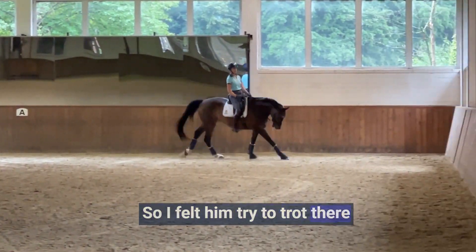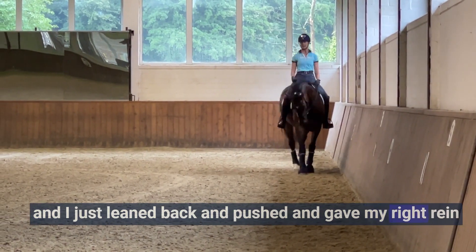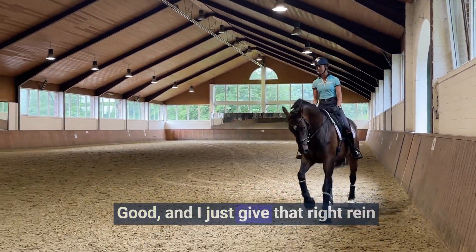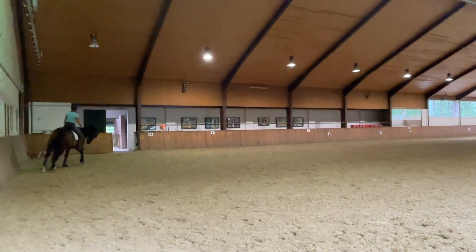So I felt him try to trot there and I just leaned back and pushed and gave my right rein and said, come on, bud, you can get to my bit. My left hand down because he's trying to go above the bit. Good. And I just give that right rein and say, exercise your right hip, my friend. Good boy.